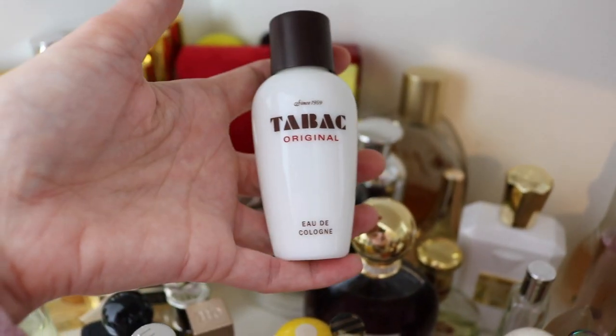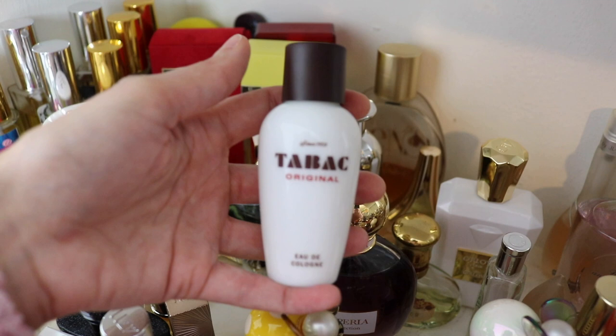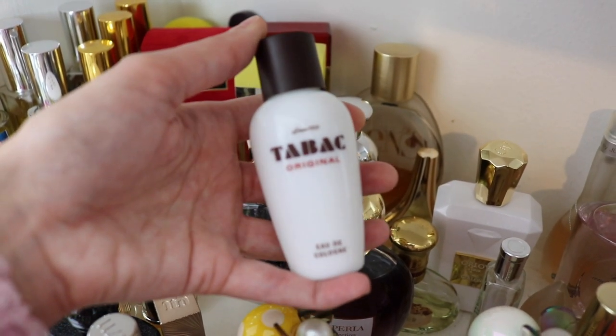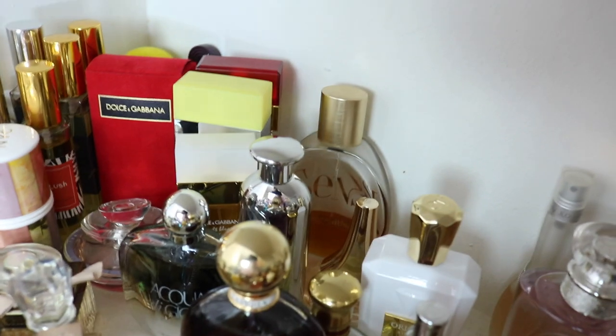Next — I have not reached for this once since I bought it, so it's going to go in the sell pile. It's a beautiful citrusy aftershave-style barbershop cologne called Tabac Original. It's beautiful but I don't reach for that ever and I never have.